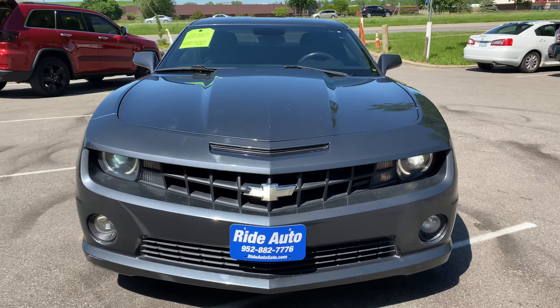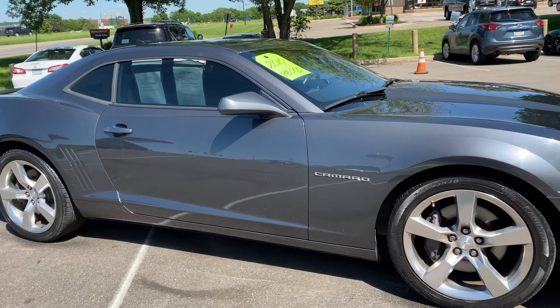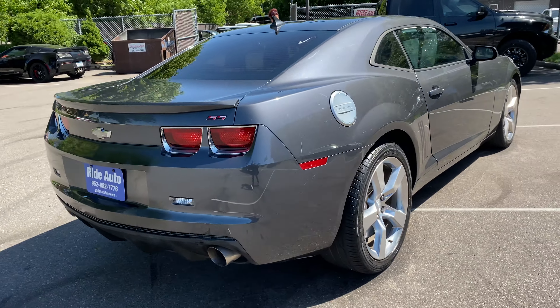Hello and welcome to Ride Auto. We're pleased to have you with us today. We just received the 2010 Chevy Camaro SS. This is a hard top. It's got a 426 horsepower, 6.2 liter V8 engine.